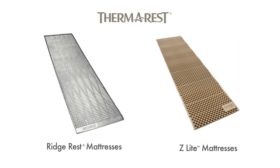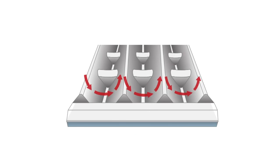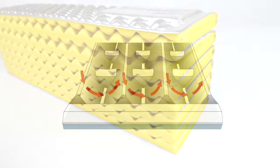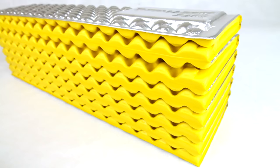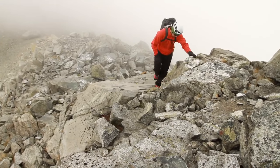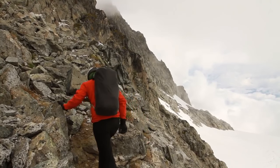Therm-a-Rest closed-cell mattresses come in two basic designs: the Ridge Rest and the Z-Lite. Both use peaks that provide support and valleys that trap warm air. Ridge Rest mattresses offer excellent warmth, while Z-Lite mattresses are designed for compact storage. Both models offer a combination of low weight and comfort that makes them popular with thru-hikers, alpine climbers, and other backcountry minimalists.